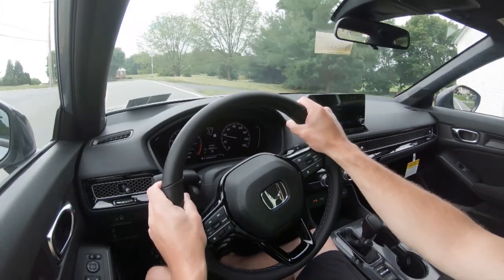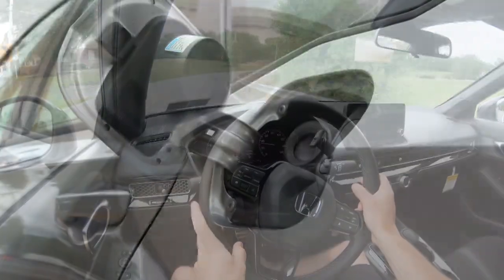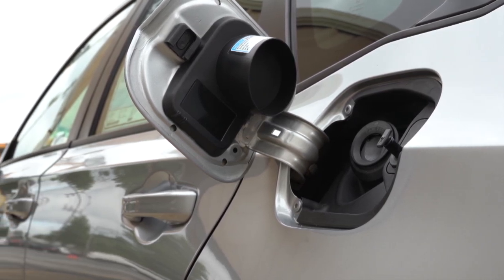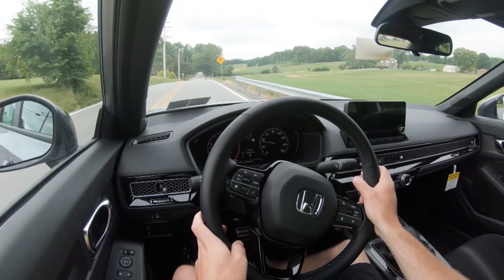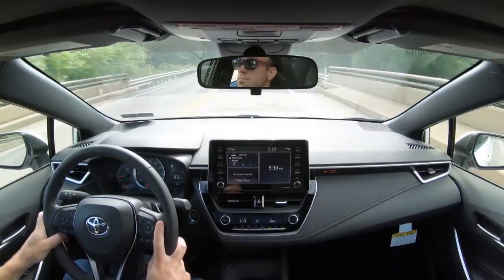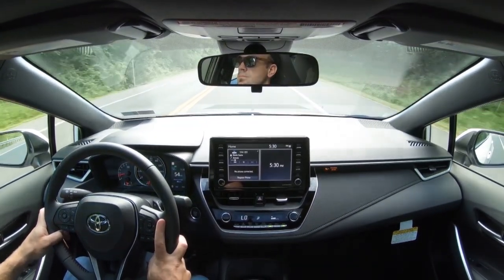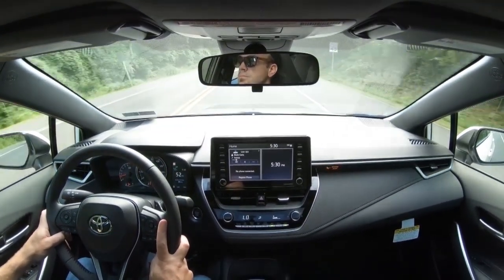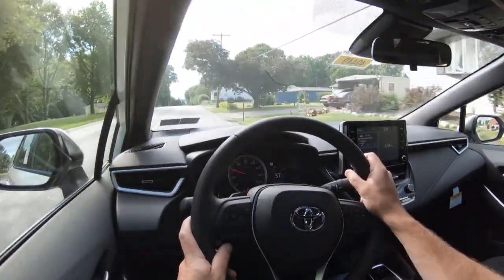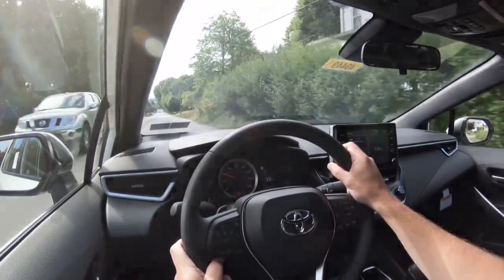Number 8 is fuel economy, comparing apples to apples. The 2022 Civic gets 31 city and 40 highway on the base engine, and 31 city and 38 highway on the more powerful engine — both taking regular unleaded. The 2022 Corolla gets 30 city and 38 highway on the base 1.8-liter naturally aspirated four-cylinder, and 31 city and 38 highway on the more powerful engine.